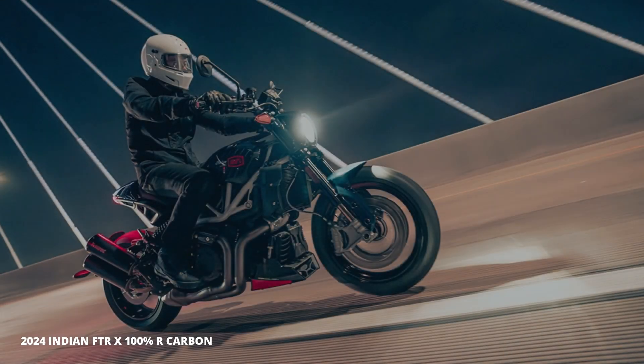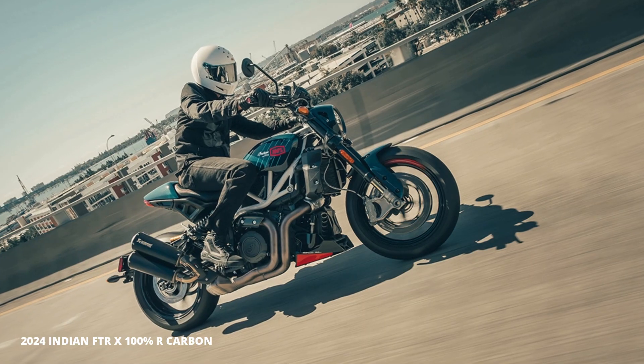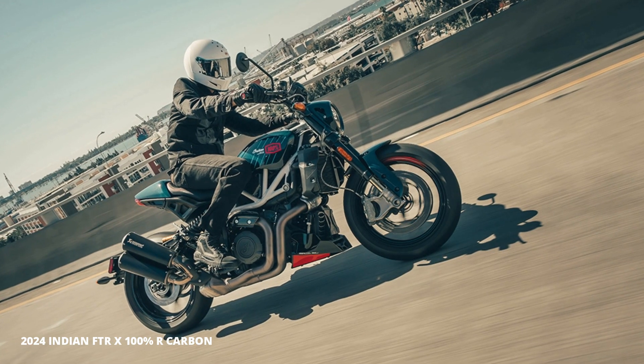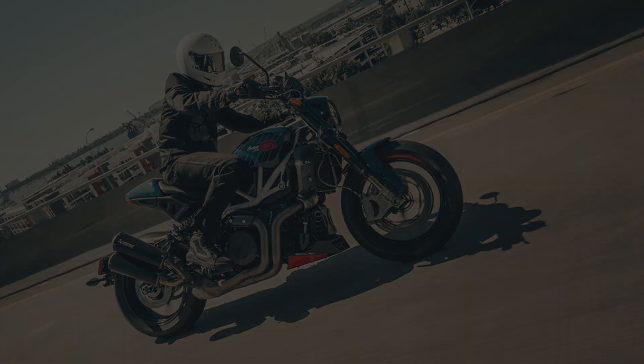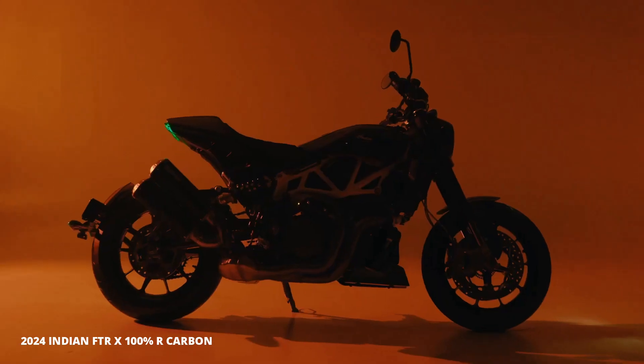The 2024 FTR-X 100% R Carbon is more than just a motorcycle — it's a statement of individuality, quality and passion for the open road. Experience the thrill of the ride with this powerful, agile and stylish motorcycle.